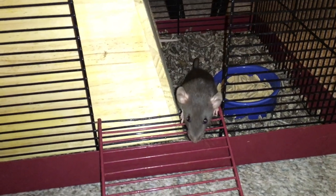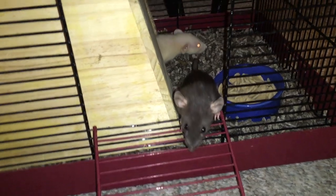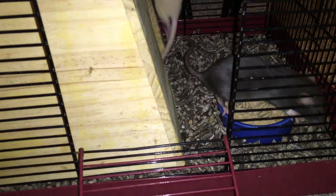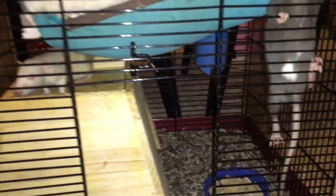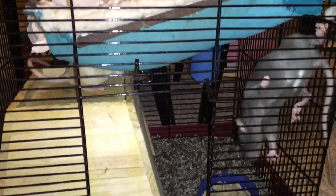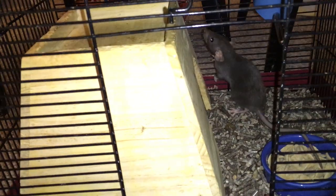Hey guys, it's Shadow the Rat, and in today's video I want to introduce you to my two new babies. They are six weeks old and I got them from a lady who had an oops litter in my area. She adopted a pregnant rat from a pet store by accident because there were some mis-sexing issues. Anyways, these two come from that litter and they are very cute.